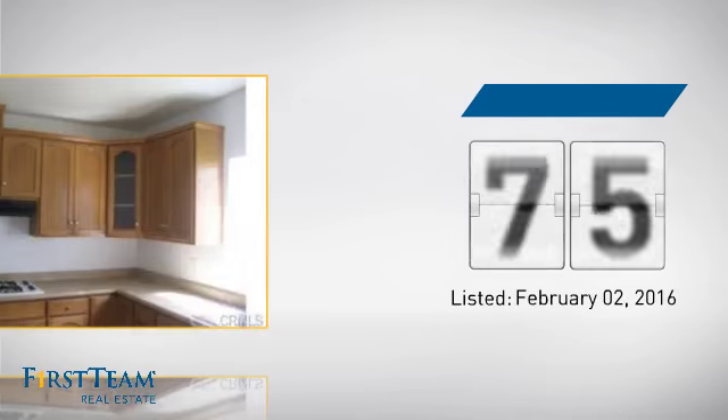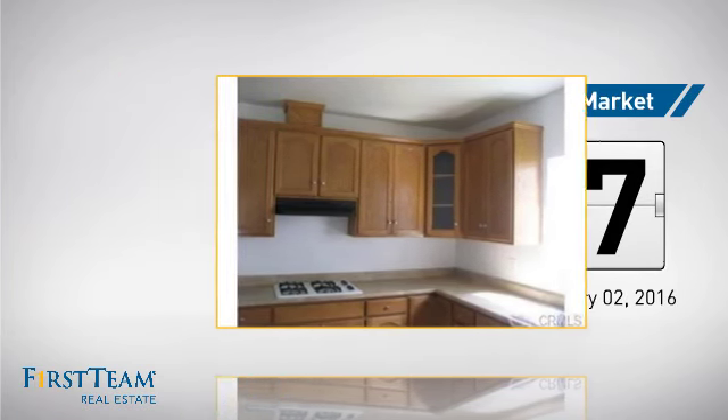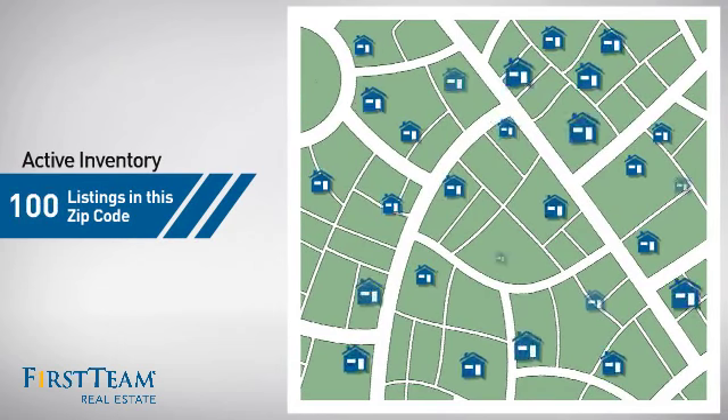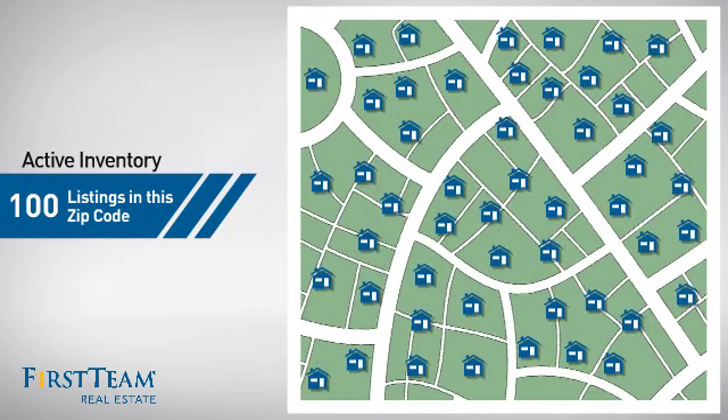It just went on the market this month. Wondering how it stacks up against the competition? There are now 100 homes on the market within this zip code.